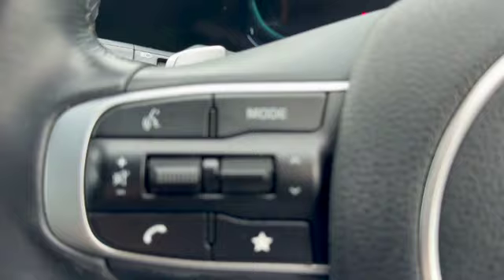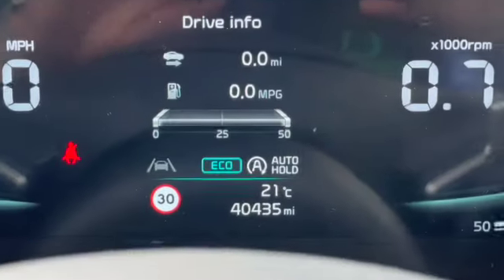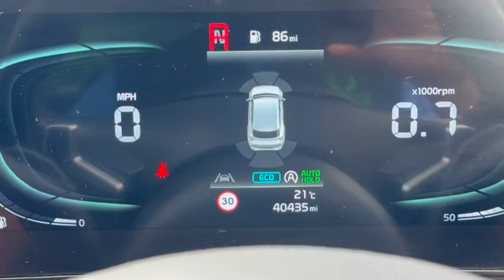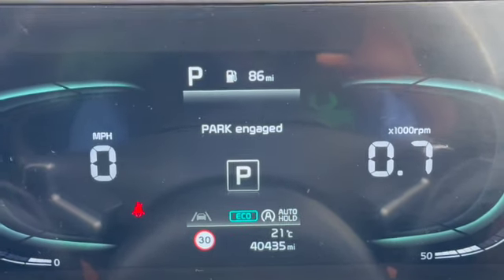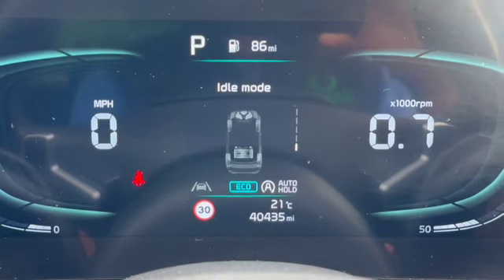We've got all our audio controls, media controls, and then our trip computer controls as well as cruise control and speed limiter. We've got the paddle shift. At the bottom there you can see the mileage of 40,435. On the left-hand side you can see the miles per hour and on the right-hand side the rev counter. I'm just scrolling through some of the different options on the drive information. So that's your trip computer side.